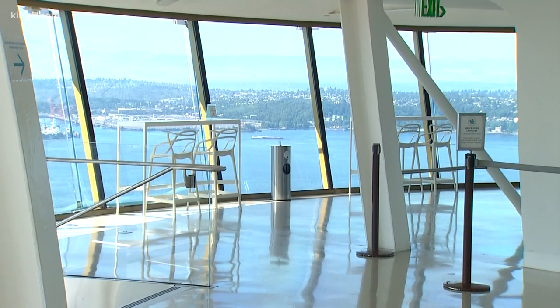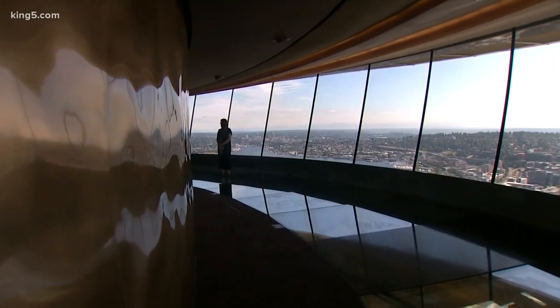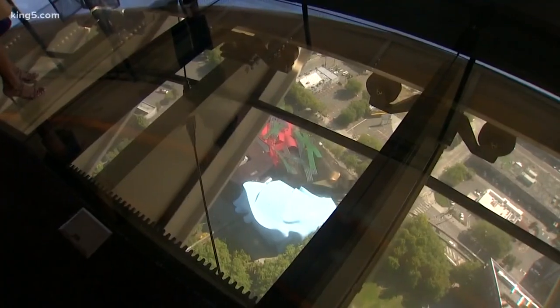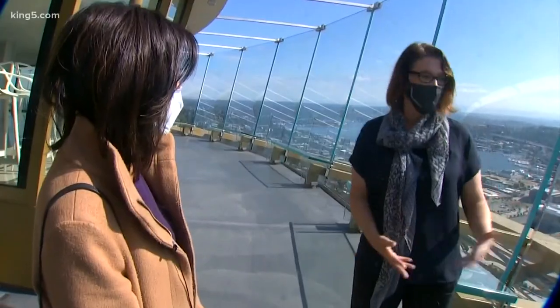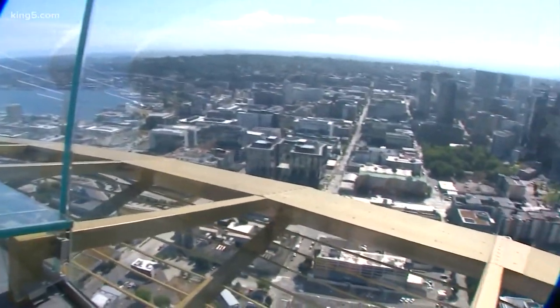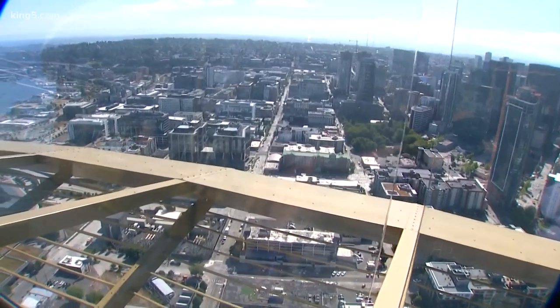A breathtaking and safe place for people to get away and take in the 360-degree views above the city. We did a renovation only less than two years ago, and I think people haven't seen the glass floor, the full outer glass area, the sky risers, or the glass benches. Locals and the drive-to market really haven't seen the new Space Needle.